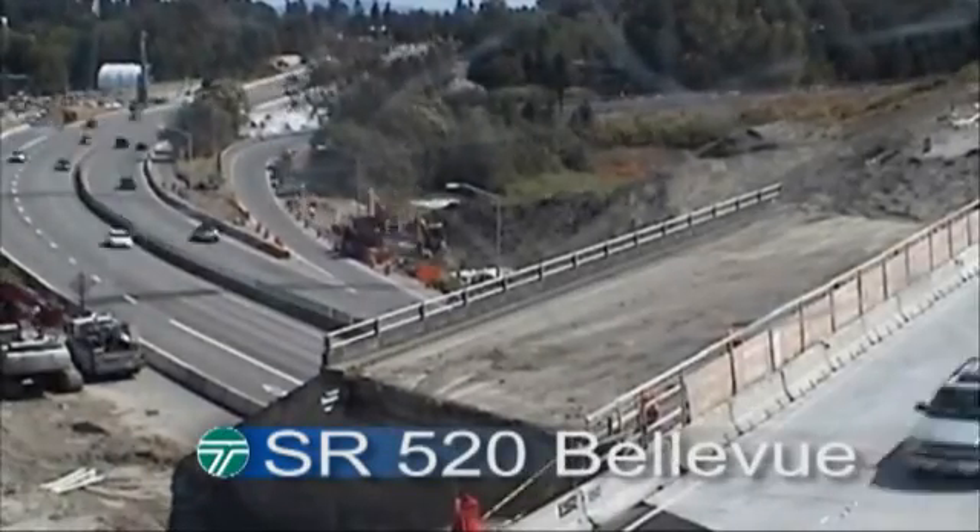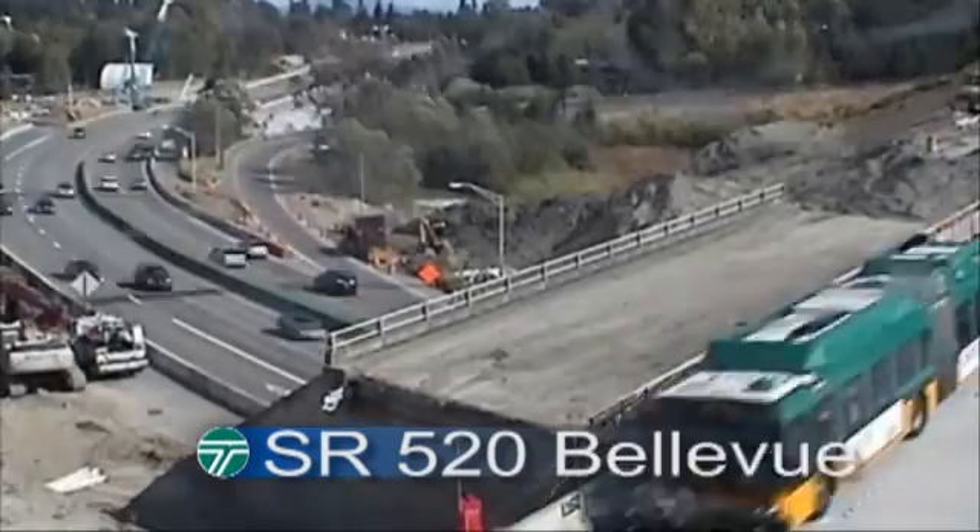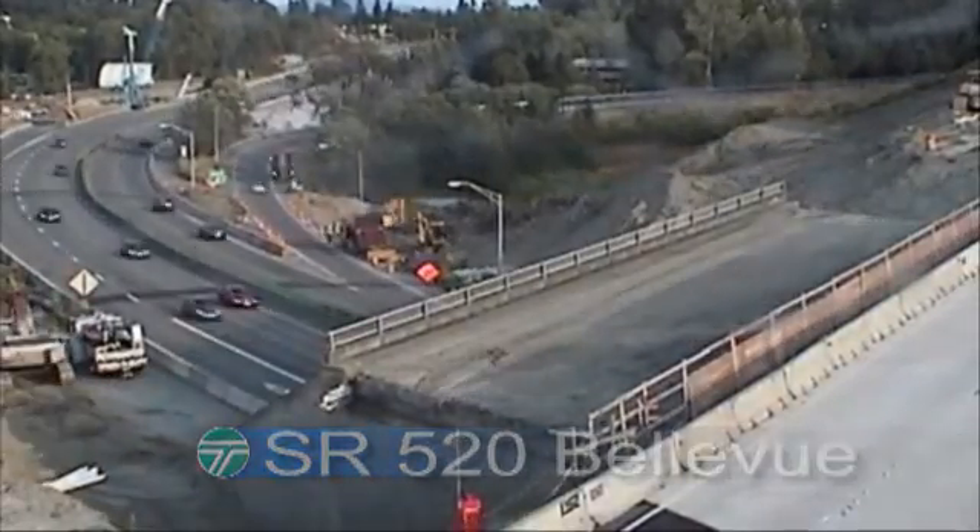Our TimeLabs camera has a great vantage point here on Bellevue Way. Friday traffic is still flowing on 520 in the hours leading up to the full weekend closure of the roadway. As soon as traffic stops, crews move in.